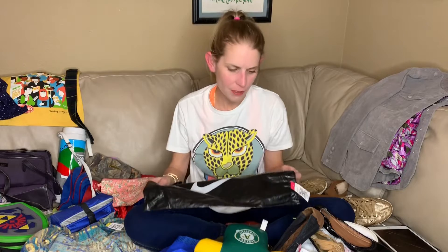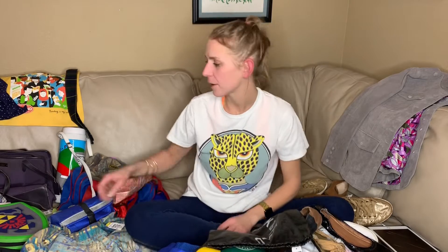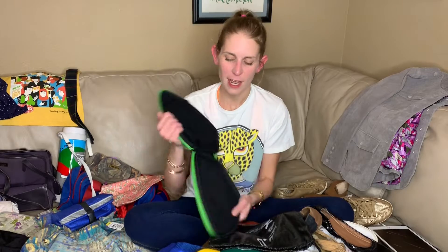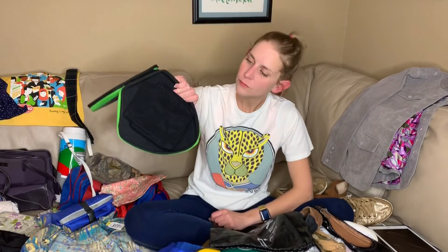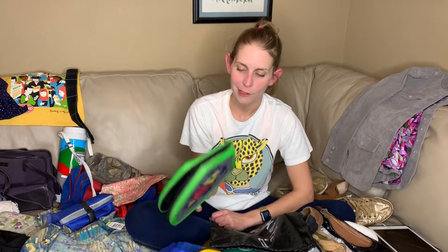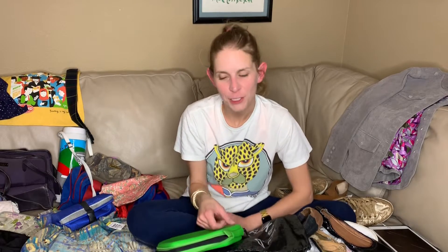I grabbed a lot of stuff for freebie things to throw in when I sell stuff. I don't sell a lot of Nike, but if I sell something athletic, I might just toss that in. This is a Zelda — I think it's for Nintendo DS — DS case. Pretty cute. I don't think it's super valuable, but I love hard shell things.